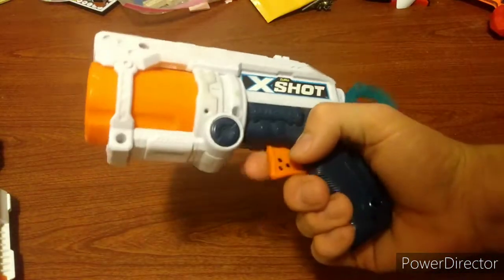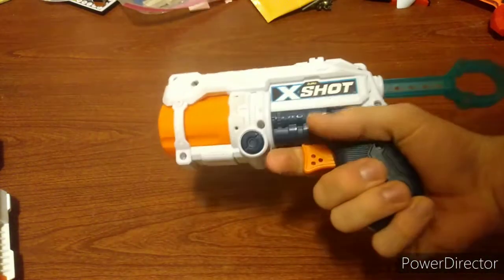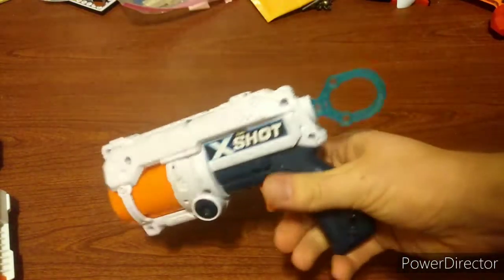Another thing — got an X-Shot. This was two bucks, which is not a bad deal at all. These are really good blasters. Definitely can use that for something — probably rip the spring out of it, or who knows. We'll see.